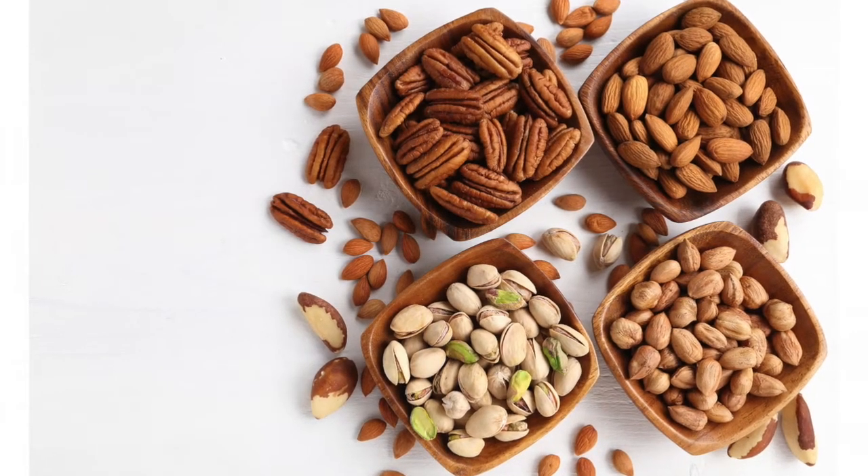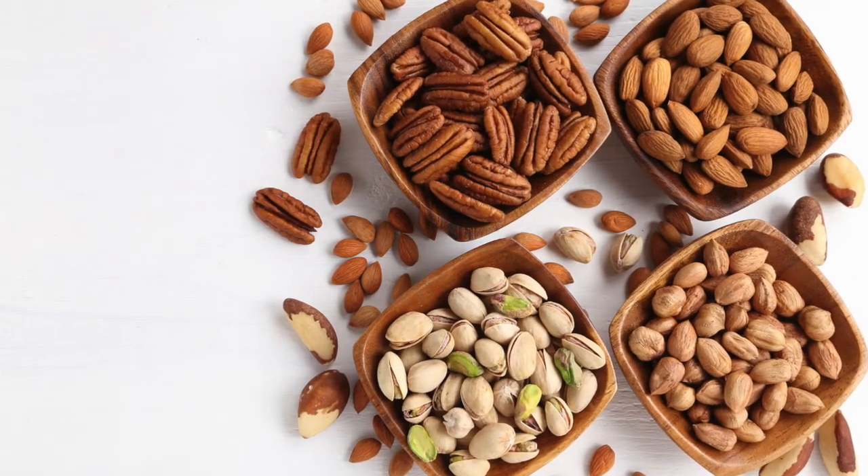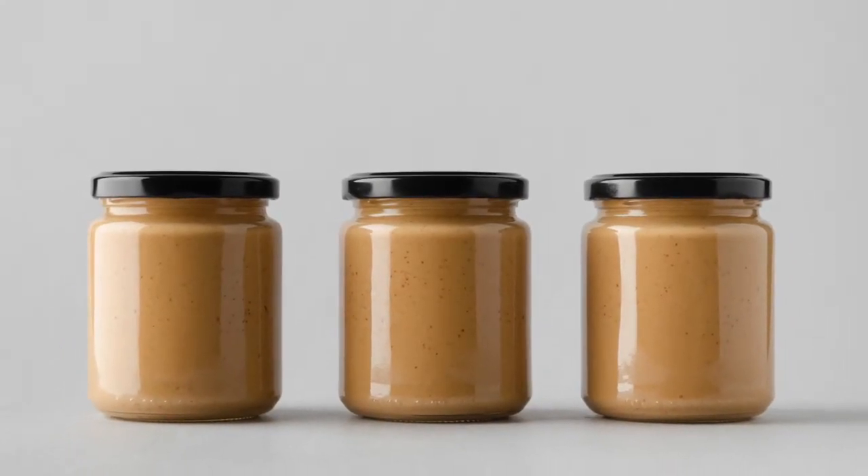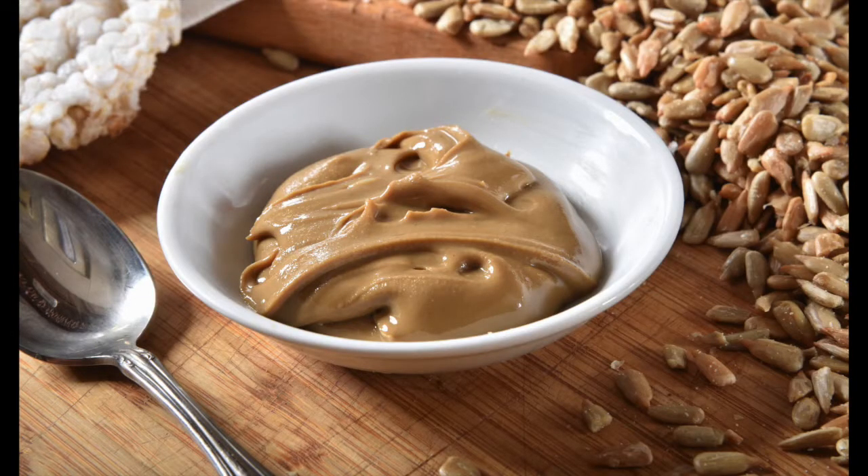You'll see a variety of nuts here that are high in unsaturated fats: walnuts, almonds, sunflower seeds, and cashews. You can also use different nut butters like peanut butter, almond butter, or sunflower butter.